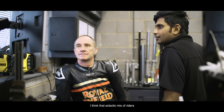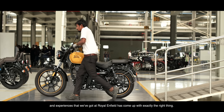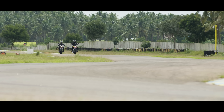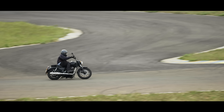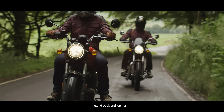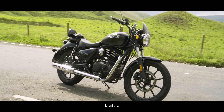I think that eclectic mix of riders and experiences that we've got in Royal Enfield has come up with exactly the right thing. I stand back and look at it — it's a great looking motorbike, it really is.